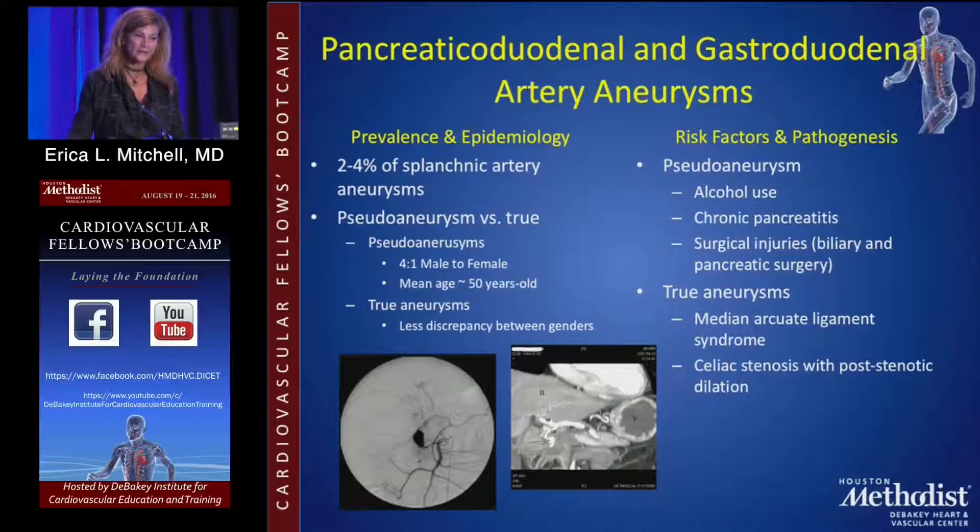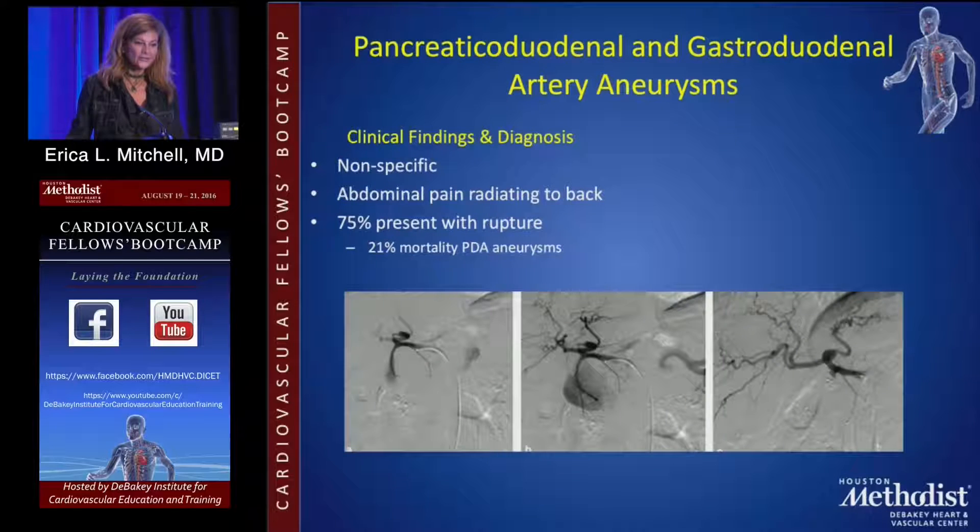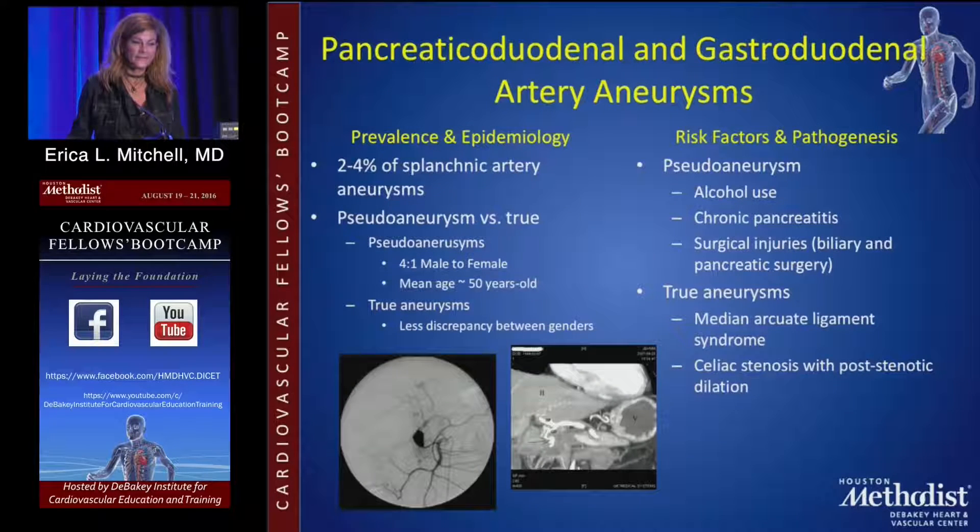Pancreaticoduodenal and gastroduodenal artery aneurysms are most commonly seen in the setting of alcohol use, chronic pancreatitis, or celiac artery occlusion where there is a lot of pressure in the SMA and around the GDA. If someone presents with a rupture in any of these branches, this is an emergency or urgent procedure — you can't put it off electively. You also see them in the setting of median arcuate ligament syndrome and celiac artery stenosis.